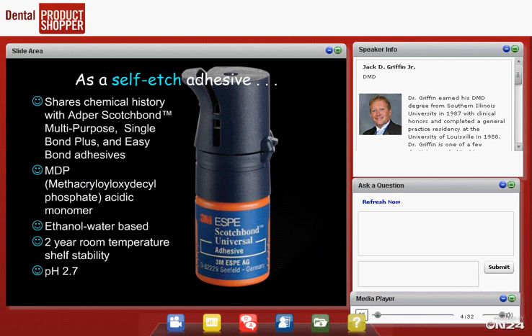Scotchbond Universal really is a universal material you can use in many different ways. As a self-etch adhesive — meaning no phosphoric acid etch at all — it shares the chemical history with Scotchbond Multipurpose, giving it a well-researched track record. It contains MDP, an acidic monomer that allows it to etch un-etched enamel and dentin. It's an ethanol and water-based material with an ethanol carrier, which we'll discuss in a few minutes.